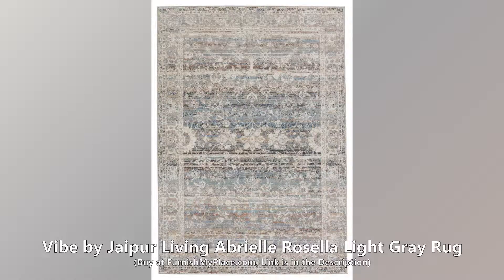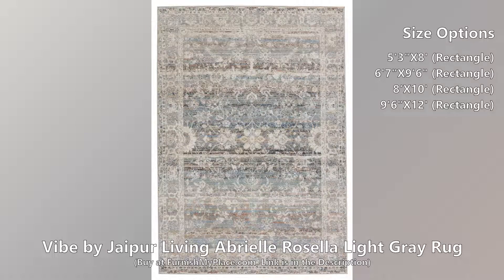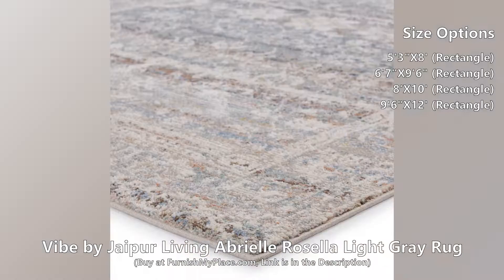Vibe by Jaipur Living Abriel Rosella Light Gray Rug. Buy now at FurnishMyPlace.com — link is given in the description. This rug is available in four different sizes.